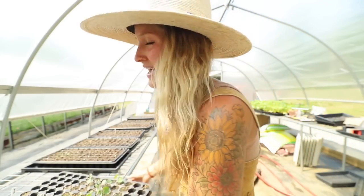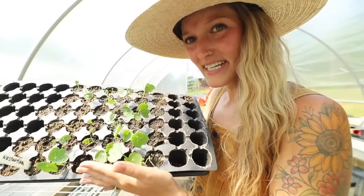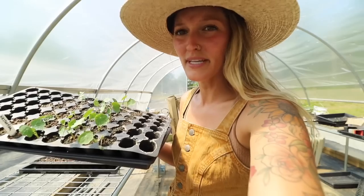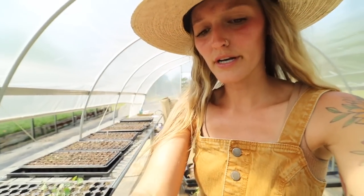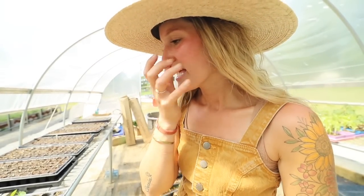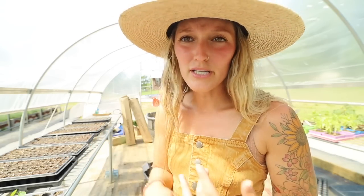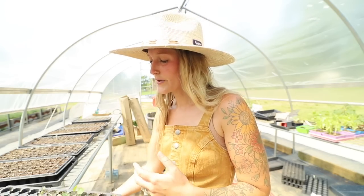I wanted to show you guys some fun things going on in the greenhouse. I have some nasturtiums — a funny thing about this is I've had these seeds for two years. My friend Natalie over at Hey It's a Good Life sent me these a couple years ago. The first year I tried to direct seed them in my garden and didn't have a ton of luck, but this year I started them and they're all coming up. We're going to throw these in the cottage garden.